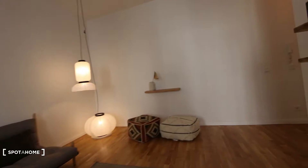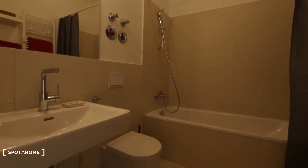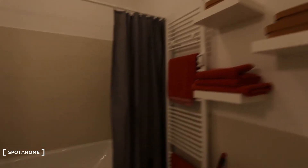Okay, then back to the corridor. Here, this is the bathroom equipped with the sink, toilet, here a washing machine, then you have towels, bathtub and shower.